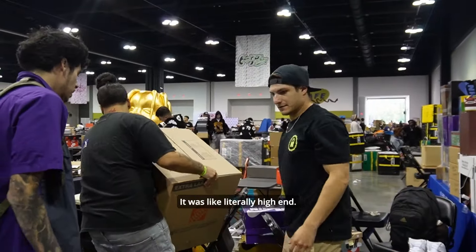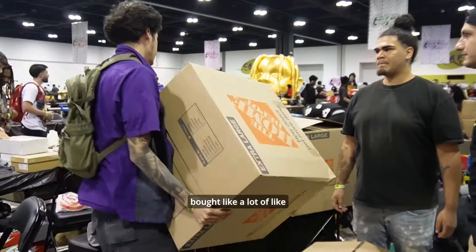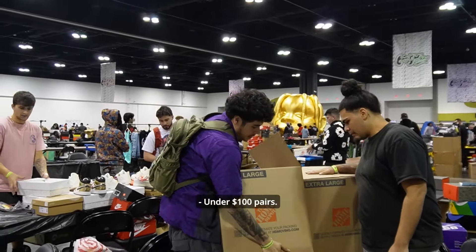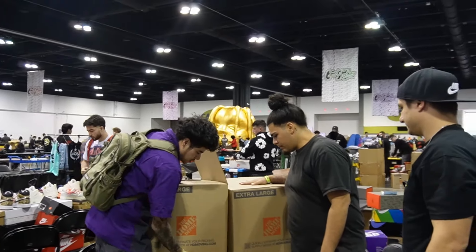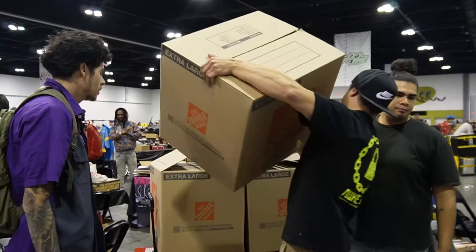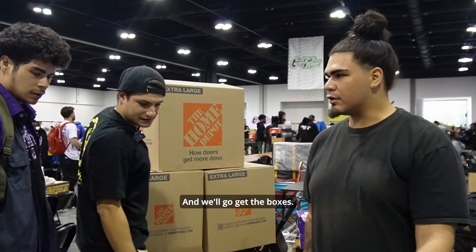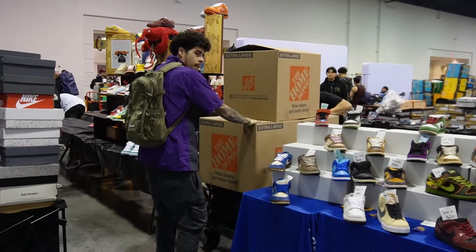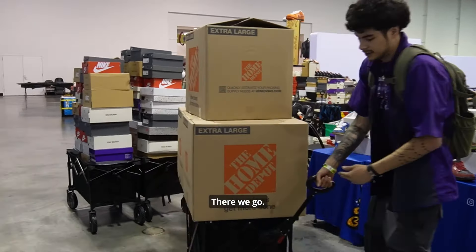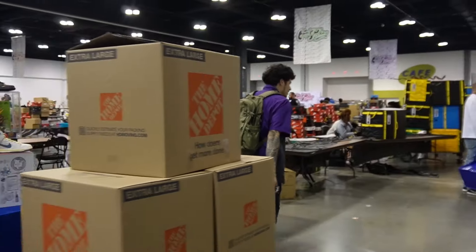That's some good stuff though — it was literally high end. Hell yeah. Last time we had bought a lot of lower end stuff — like $100 pairs. These were really good average pairs. There you go, that's a pair right down the middle. And then we'll go get the boxes. All righty. Ciao.